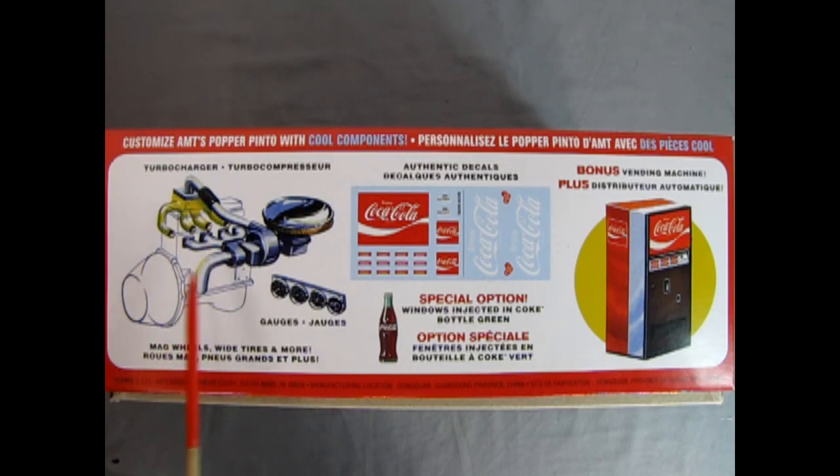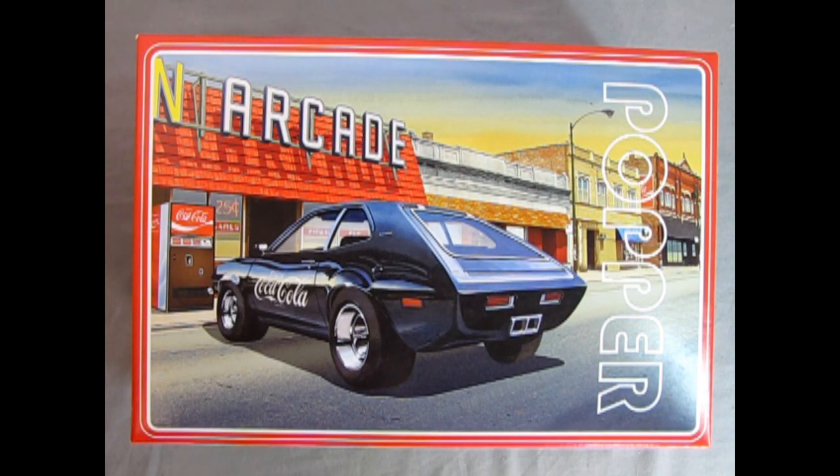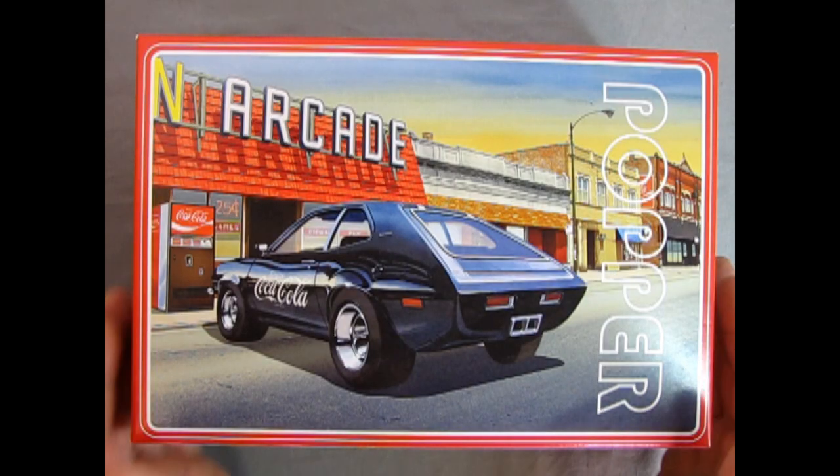Turning the box on this side we read: 'Customize AMT's Pauper Pinto with cool components.' So we have a turbocharger for our four-cylinder engine, mag wheels, wide tires, and more. There are gauges, and authentic decals from Coca-Cola — half for the machine and half for the car. It says 'Bonus vending machine' and 'Special option windows injected in Coke bottle green.' The Ford Pinto came out in 1971 and went into the early 80s — it was a very popular car among youth because it was economical and easy on the gas.